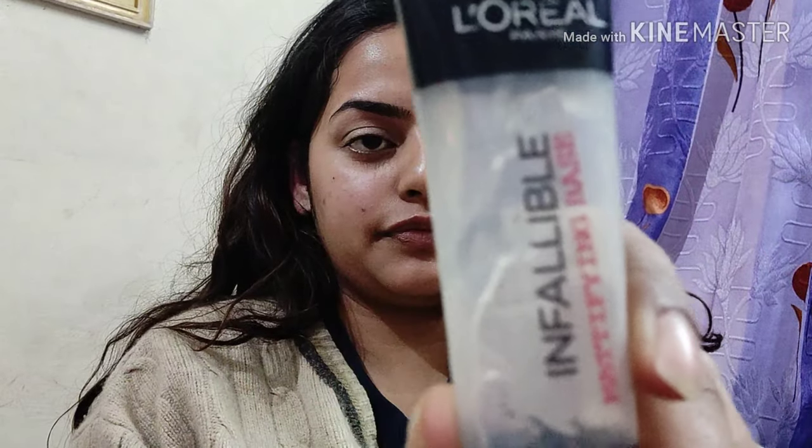For primer I'm using the L'Oréal Infallible Mattifying Base Primer. I'm gonna spread it with my fingers on my face and my T-zone everywhere, then just let it sit for one minute.